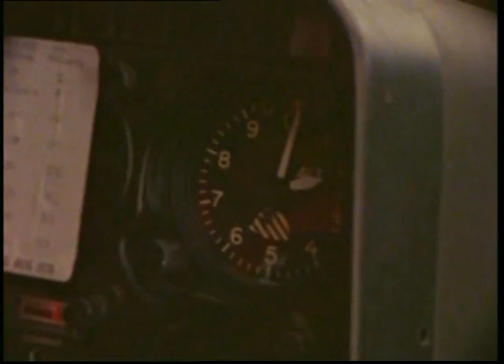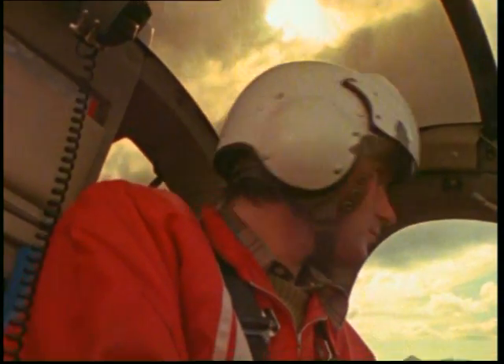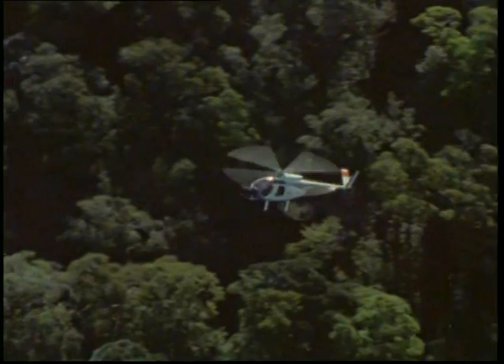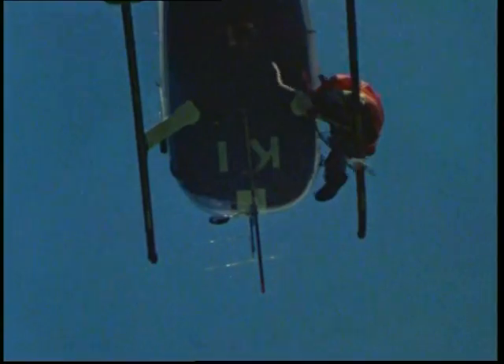The use of the transmitter dart has cut the death rate during capture to about four percent. It allows the helicopter to hang back instead of hovering over the fleeing animal while the drug takes effect. The deer can seek the safety of the bush and quietly go to sleep. But knowing where the deer has fled to is only part of the problem — now the hunters have to get it out. With no place to land, there is only one way down.